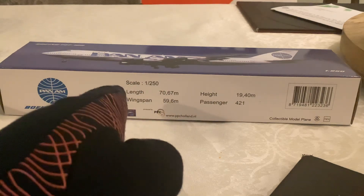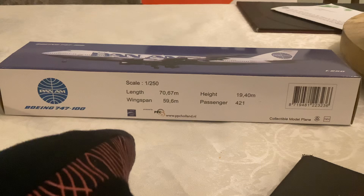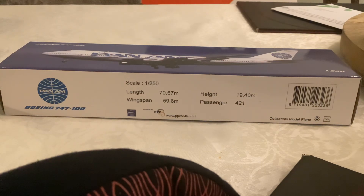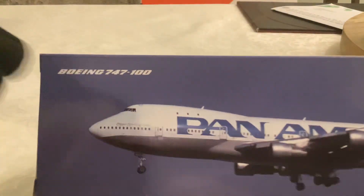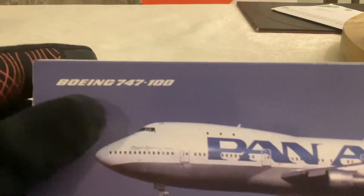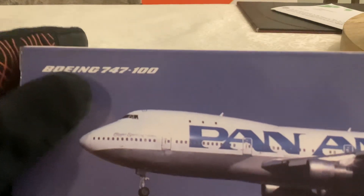On the box it says scale 250, the length is 70.67 meters and the height is 19.40 meters. Wingspan is 59.6 meters and the passenger amount is 421 passengers. It has the Pan American plane picture on the box with the blue sky, and it says Boeing 747-100 titles with the Pan Am logo.